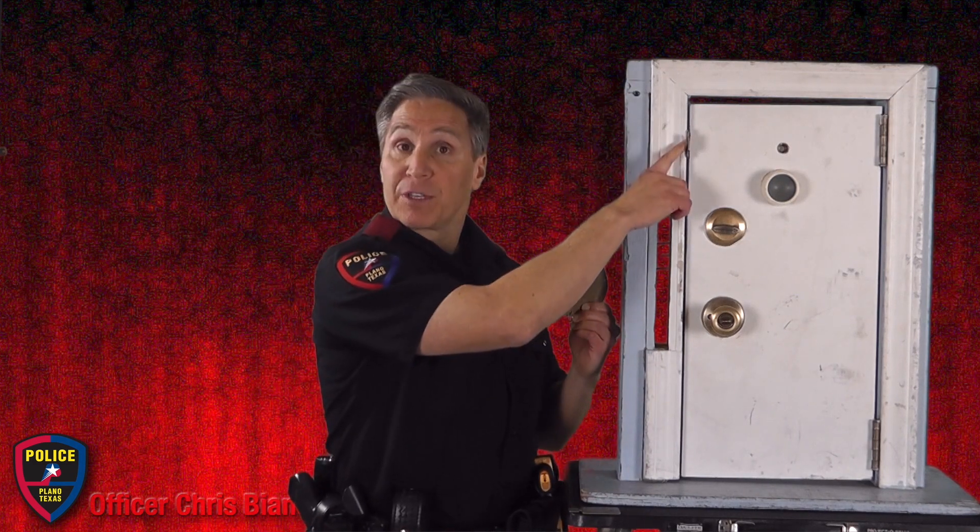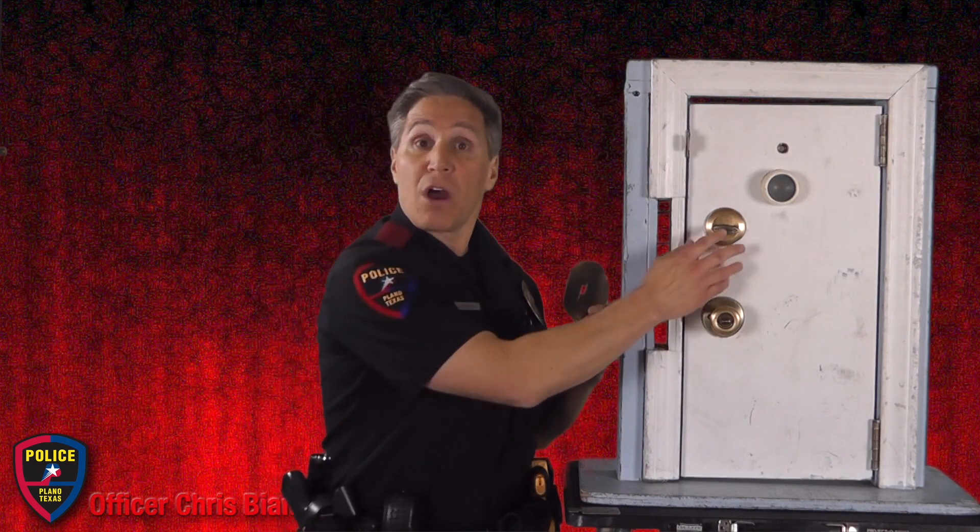You attach the strike plate about 1 foot from the top of the door. Any time that you would lock your deadbolt lock, you would also put on the Door Defender.